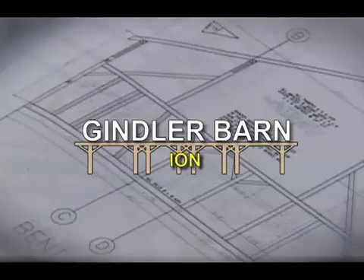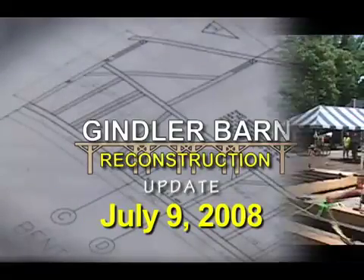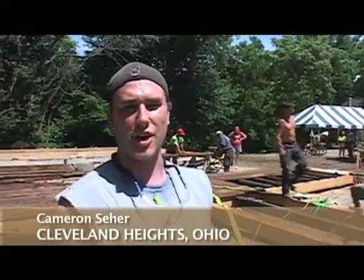Welcome to another Gindler Barn reconstruction update. Live in Collinsville, Illinois, where it never rains, the sun is always shining, the people are friendly. Could we be doing anything better than this? I don't think so.